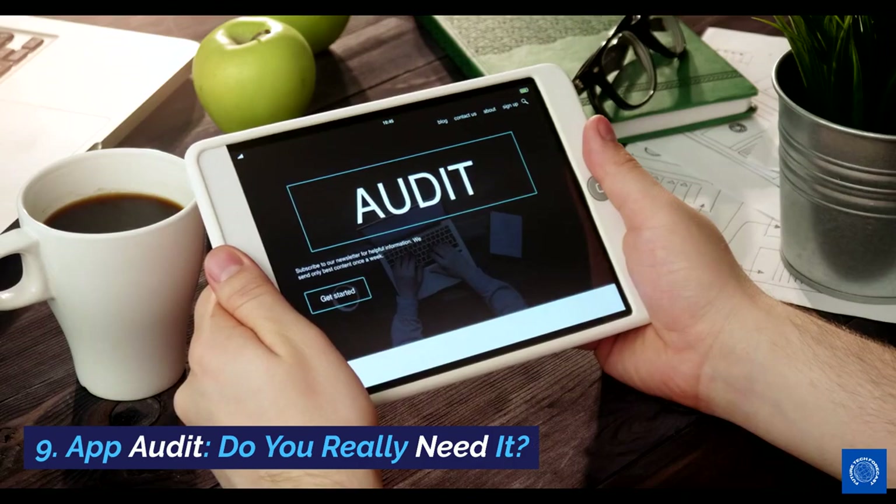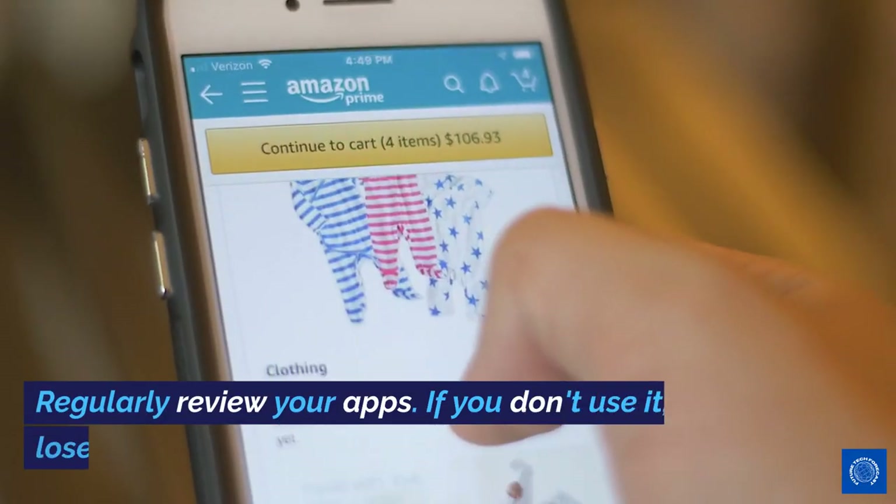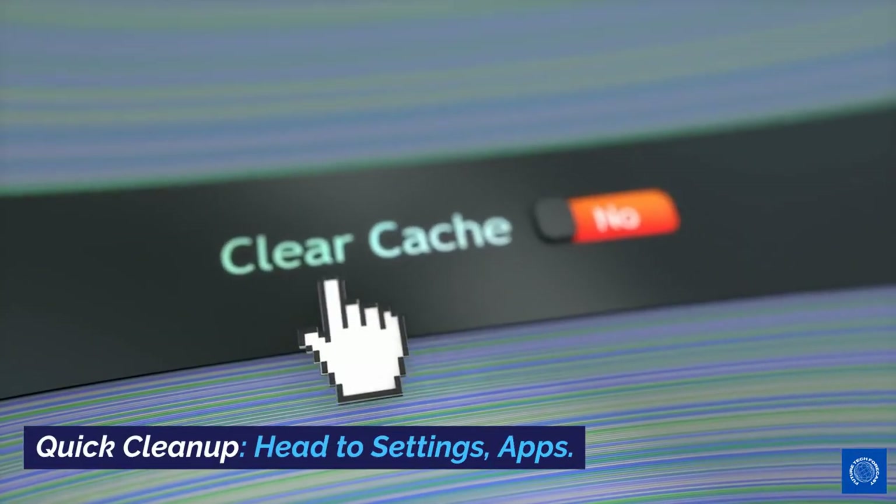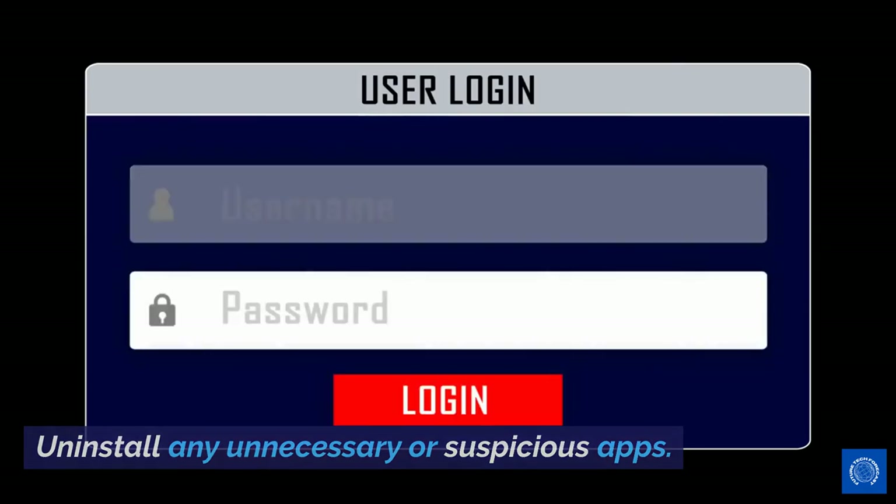9. App Audit — do you really need it? Regularly review your apps. If you don't use it, lose it. Quick cleanup: Head to Settings > Apps. Uninstall any unnecessary or suspicious apps.